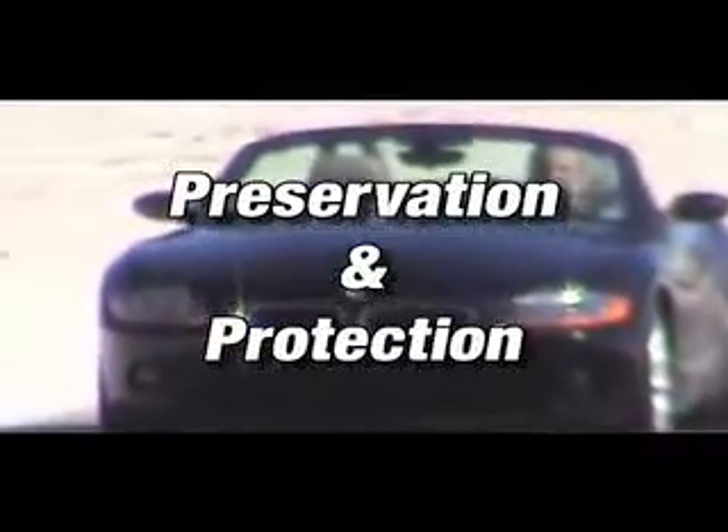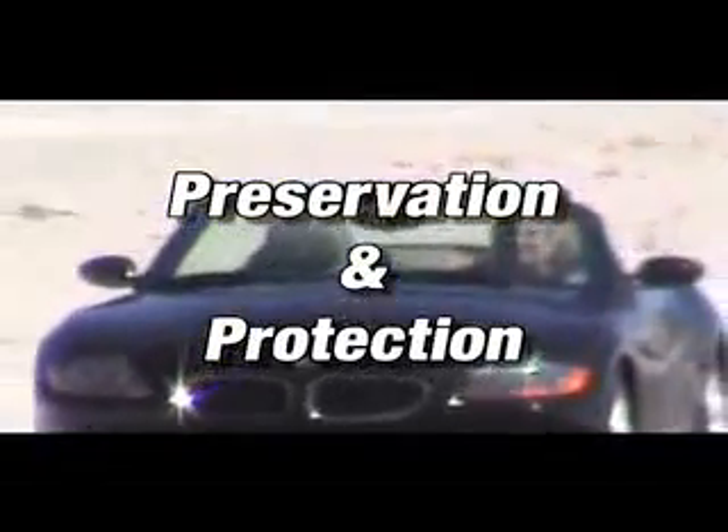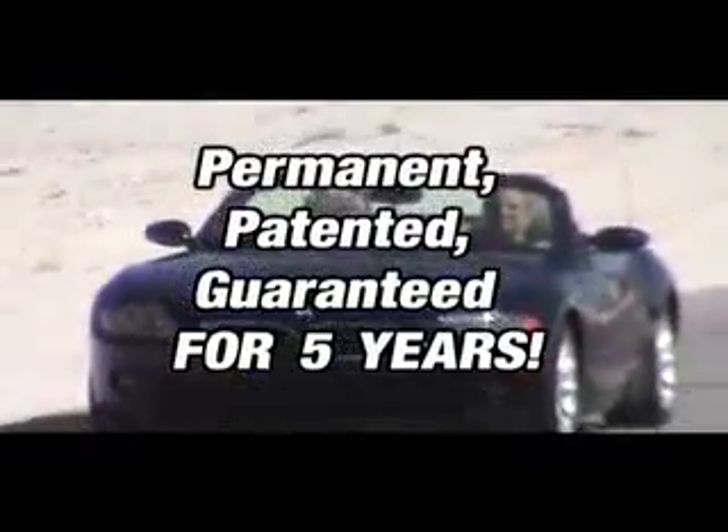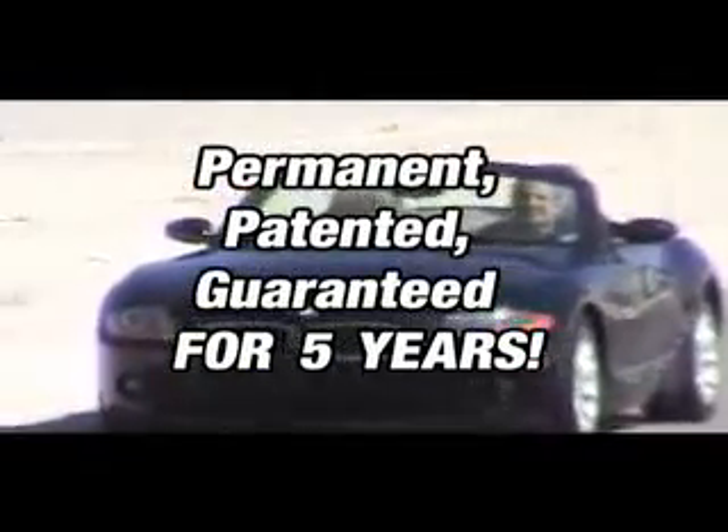To protect your investment you need a true paint preservation system with protection that is permanent and guaranteed, and with a lasting shine so you'll never have to polish or wax your car again. You need Five Star Shine, the only paint protection system ever awarded a US patent.